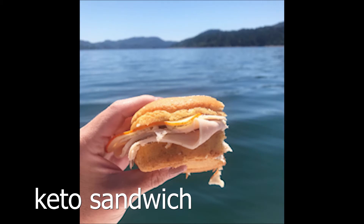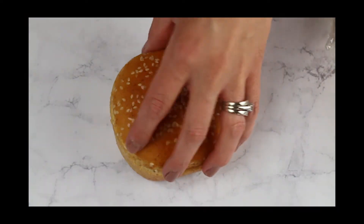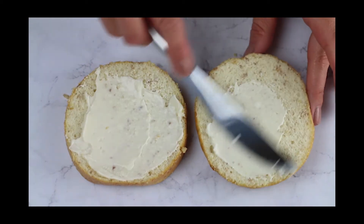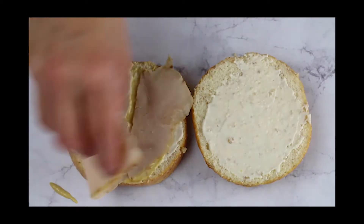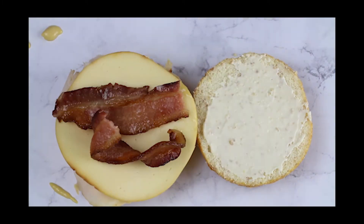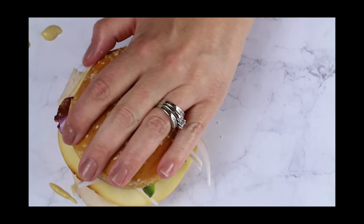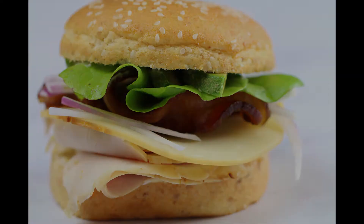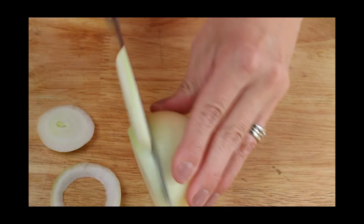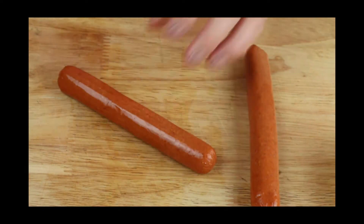Keto sandwiches are another easy portable lunch option. The buns are keto and they're made by the Smart Baking Company. It's great because they're actually zero net carbs. I order mine from Miracle Noodle, and you can use my code KETOFOCUS to get 10% off your order and free shipping. I love these buns because you can use them for sandwiches and hamburgers. And if you're just lounging around camp and want something off the grill, I highly recommend these bacon and onion wrapped hot dogs - they're stuffed with cheese and pickle and wrapped with a ring of onion and a strip of bacon.